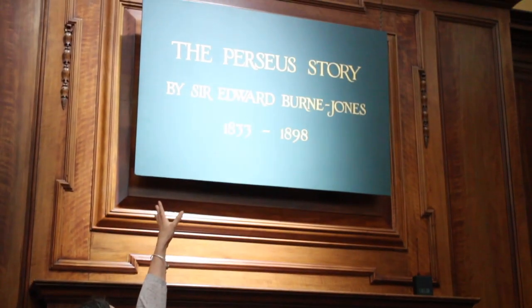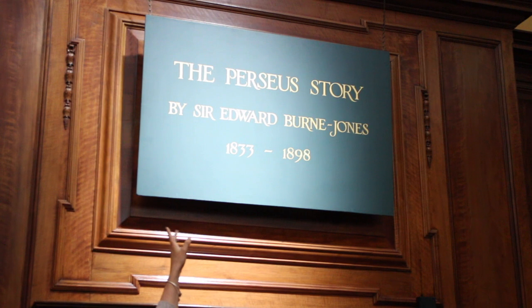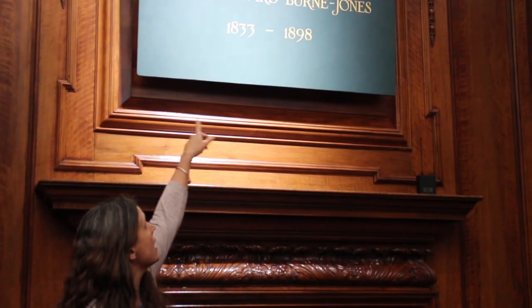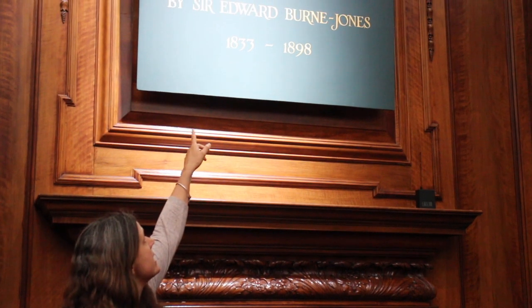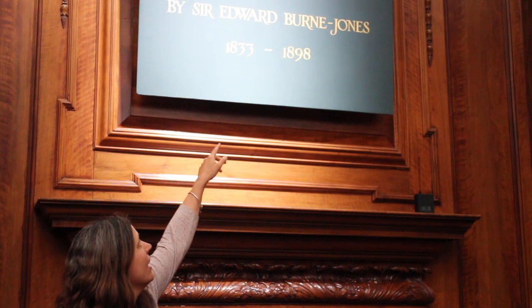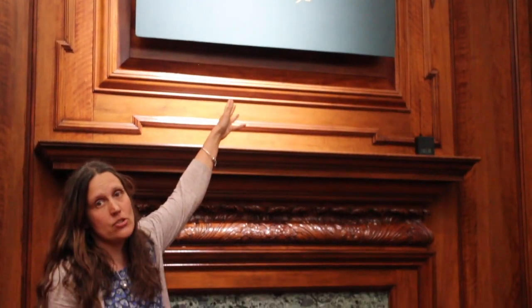Hello. We're in the Bearing Room at Southampton City Art Gallery, and the Bearing Room is special to us because it tells a story. If you've been learning about Greek myths at home or at school, you might know this story already. It is the Perseus story, and the artwork we're going to look at is by an artist called Edward Burne-Jones. You can see two dates: 1833 to 1898. Now, do those dates look right for ancient Greece?